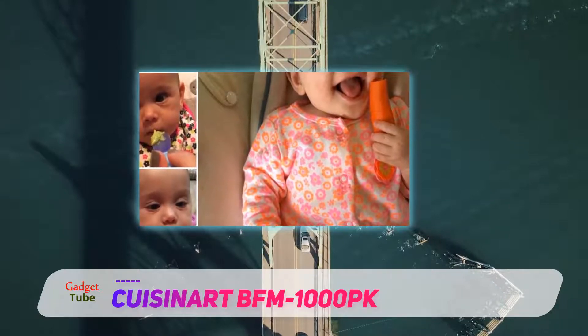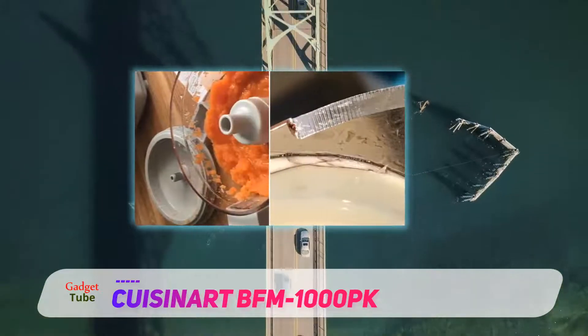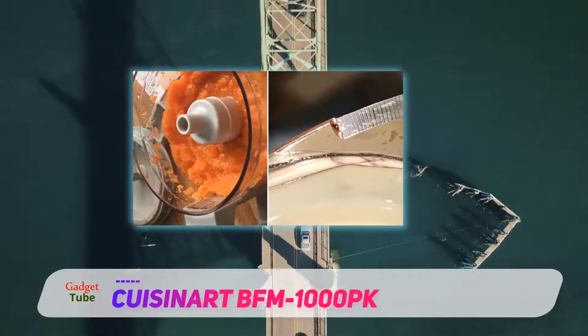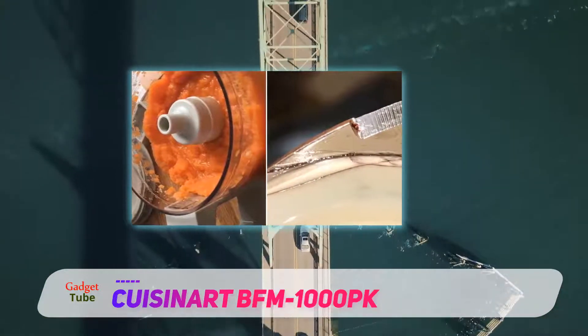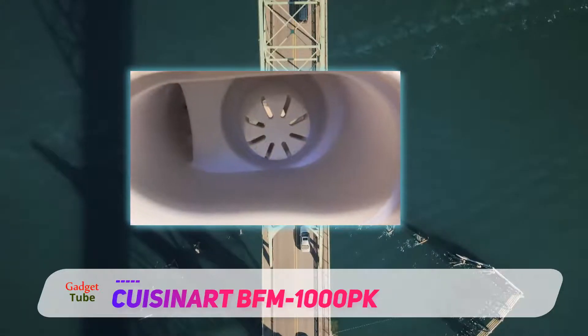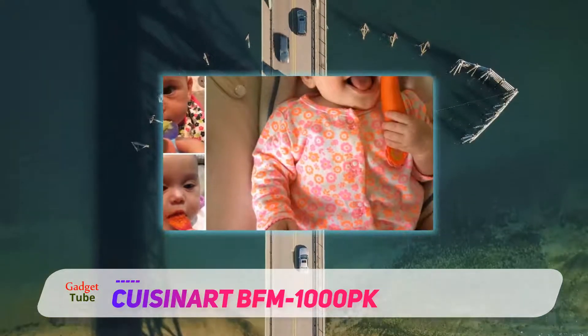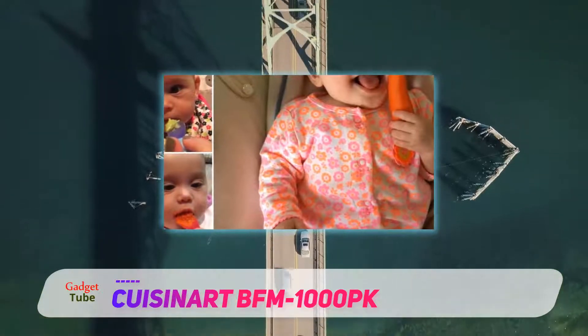Unlike the Beba, the transition from steam to puree is a bit easier given that there is no steaming basket to remove and empty into the bowl. But we do think the Beba actually does a slightly better job with steaming the food, maybe because of the basket that keeps the food from resting against the edges. Just like the Beba, it is also BPA free on all surfaces that contact food.